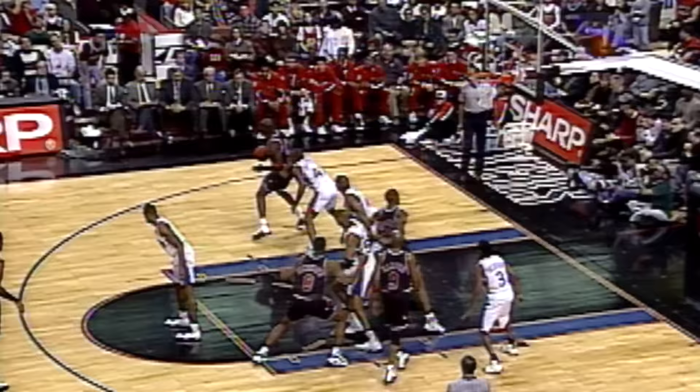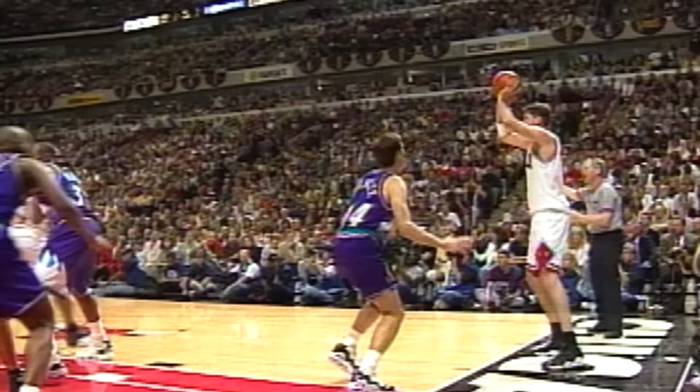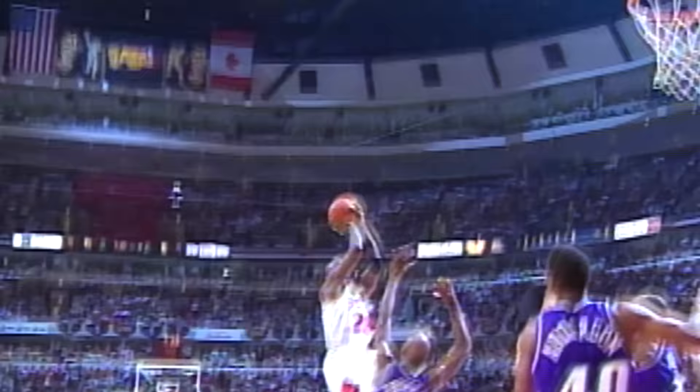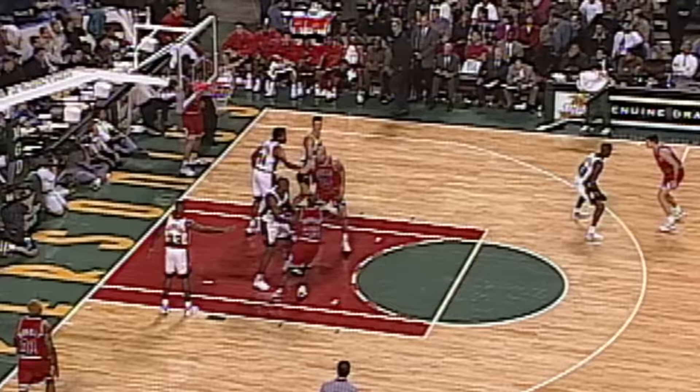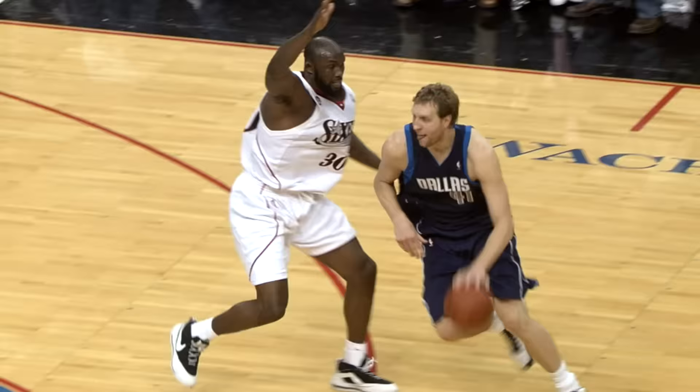And MJ backs in again, fades from 15 and hits again. Before Jordan, fadeaways were frowned upon by many coaches — you weren't supposed to shoot the ball while moving away from your target. MJ acknowledged that in training videos, but he countered that repetition turned into good habits, which turned into an efficient shot. Like all transcendent superstars, he created new fundamentals.